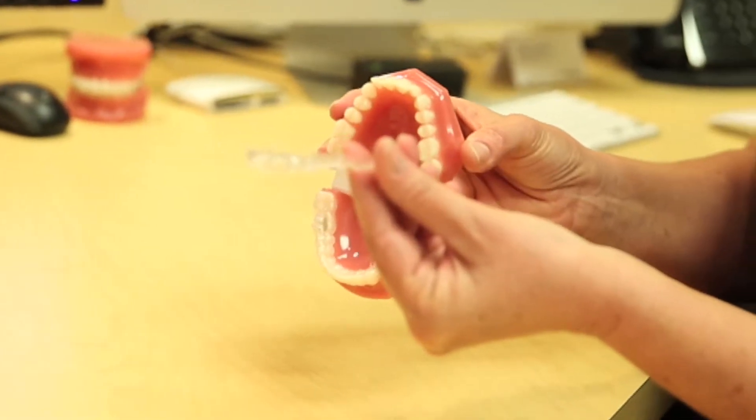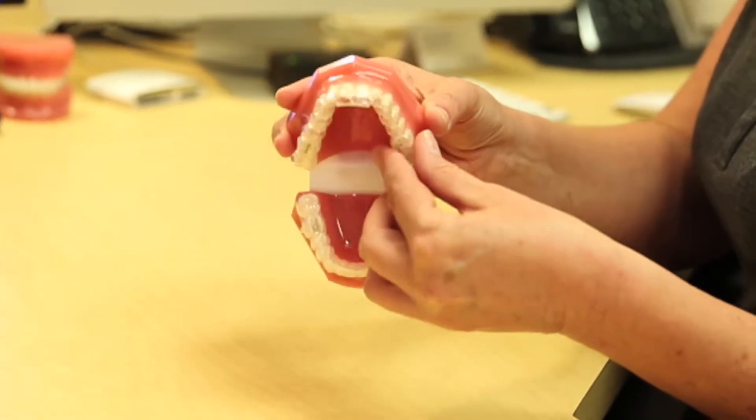I wanted Invisalign so that it would be clear and I wouldn't have the bulky braces that stand out, which does not happen with Invisalign, thankfully. I had really bad teeth and knew that getting braces would complicate a lot of things, so they told me I could get Invisalign. Invisalign is a clear and cosmetic way to straighten your teeth — a comfortable way to go through orthodontics without being noticed. It's a wonderful way to go for teens or adults.